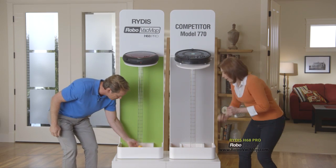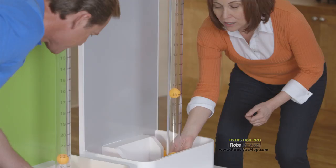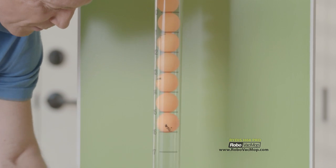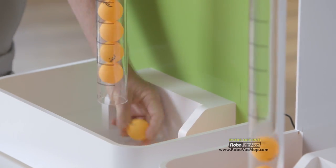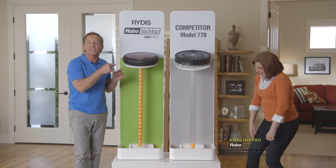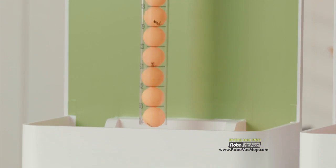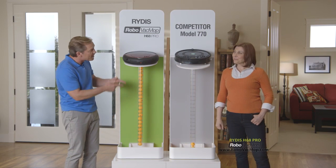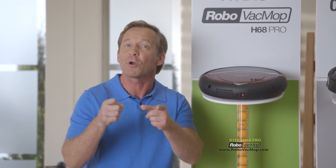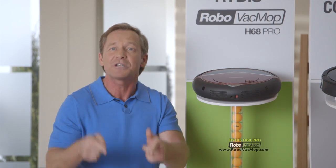The Robo Vac Mop sucked in ten ping pong balls while the competitor managed only two, suffering a loss of suction power. The Robo Vac Mop has continuous suction power thanks to the latest BLDC motor technology — a direct current motor with more power and less vibration, so it's quieter. Look how many more ping pong balls the Robo Vac Mop holds compared to the competitor. The more suction power your robot has, the more dirt and debris it can pick up, especially deep in carpet fibers. There's a new leader in town: the Ritus Robo Vac Mop.